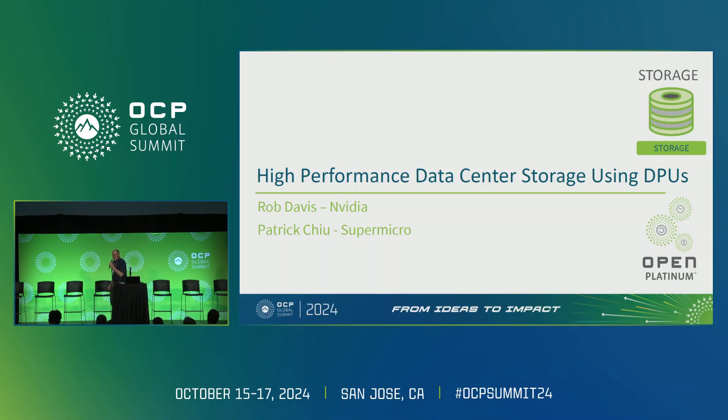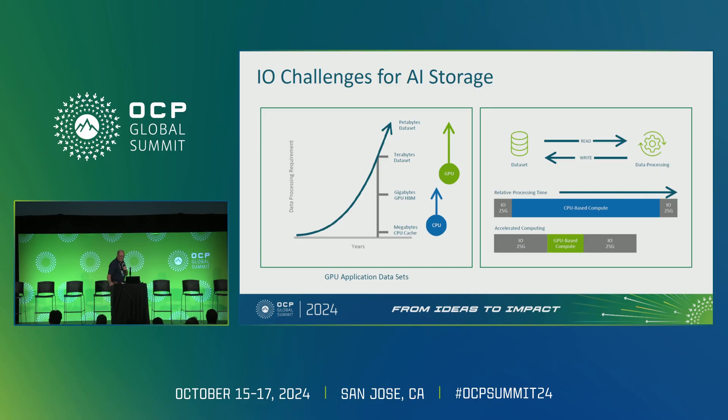How many of you have teenage sons at home? The reason I'm asking is because like teenage boys, GPUs are always hungry — but instead of being hungry for what's in your refrigerator, GPUs are hungry for data. The chart on the left shows that CPU data sets are typically measured in gigabytes, but GPU data sets are measured in terabytes or even petabytes.